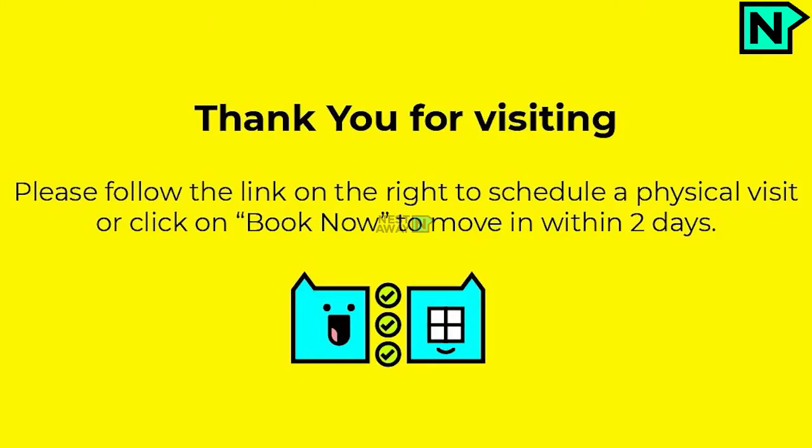Thank you for visiting. Please follow the link on the right to schedule a physical visit, or click on Book Now to move in within 2 days.